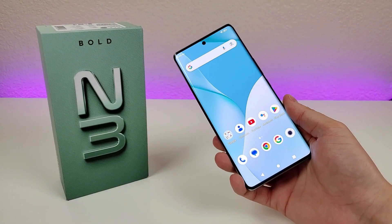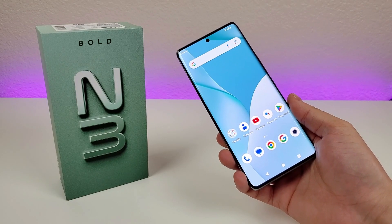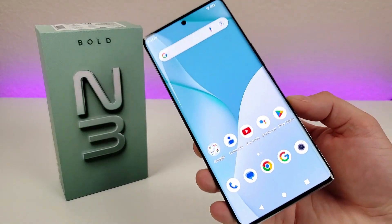But this concludes my video on tips and tricks and hidden features for the Bold N3. I hope you enjoyed this video and hopefully learned something new today. If you liked it, definitely give it a thumbs up. This is Kevin here, and I'll see you in the next one. Take care.